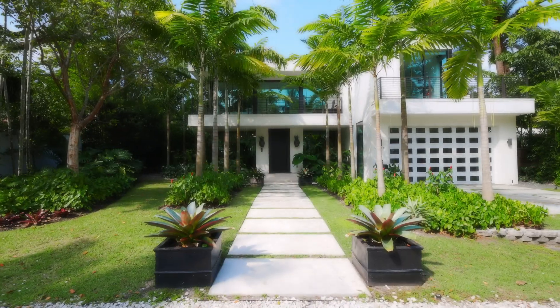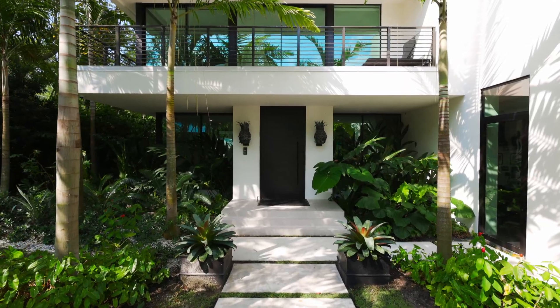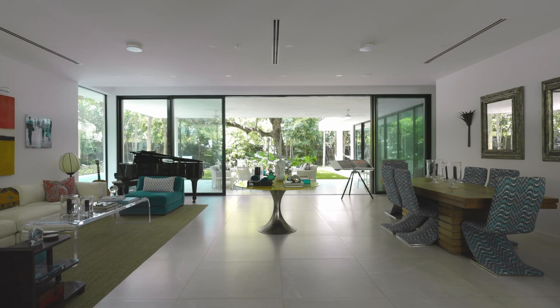Location, location, location. Today I want to make sure everybody knows about what I believe is the absolute best new construction home in the gated community in Coconut Grove. If you haven't seen 3470 Ponciana Avenue, you have to check it out.